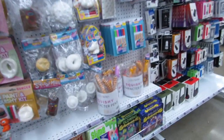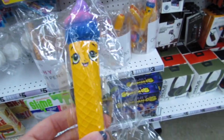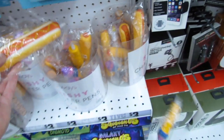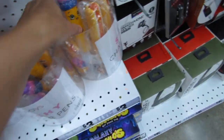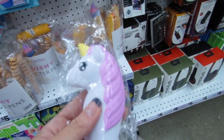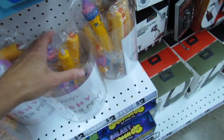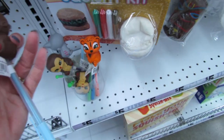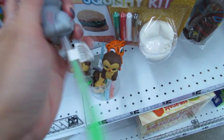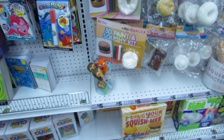Coming down here, they have the brand new squishy character pens. They have a lot of them and I think they're all three dollars. We have a cute ice cream one, a hot dog, and for all the unicorn lovers, a gorgeous unicorn. There are also little animal gel pens — the monkey, the kitty, and the tiger. Those are three dollars as well.